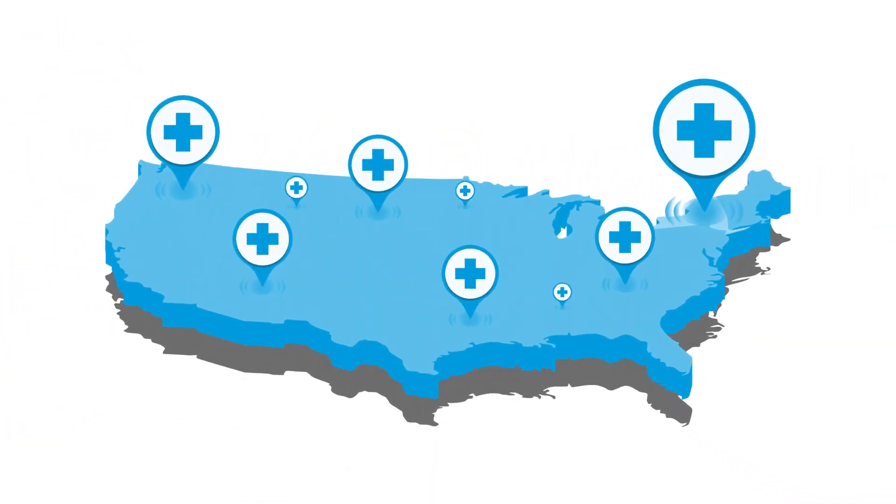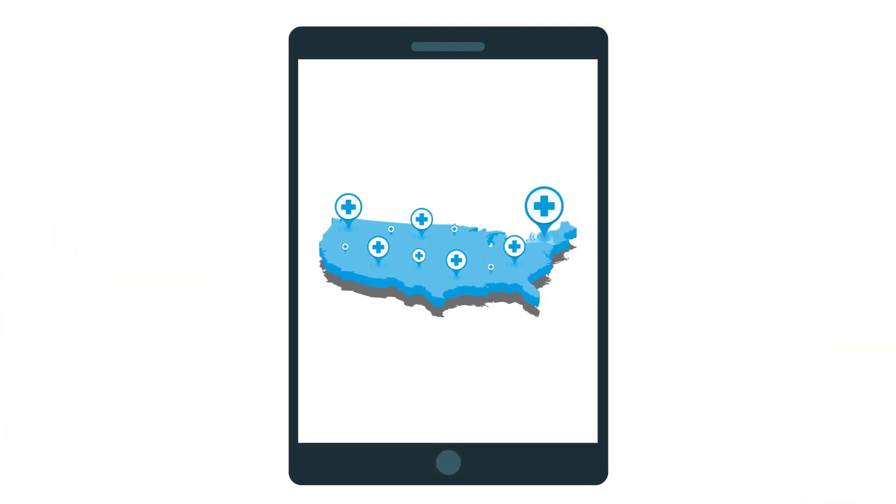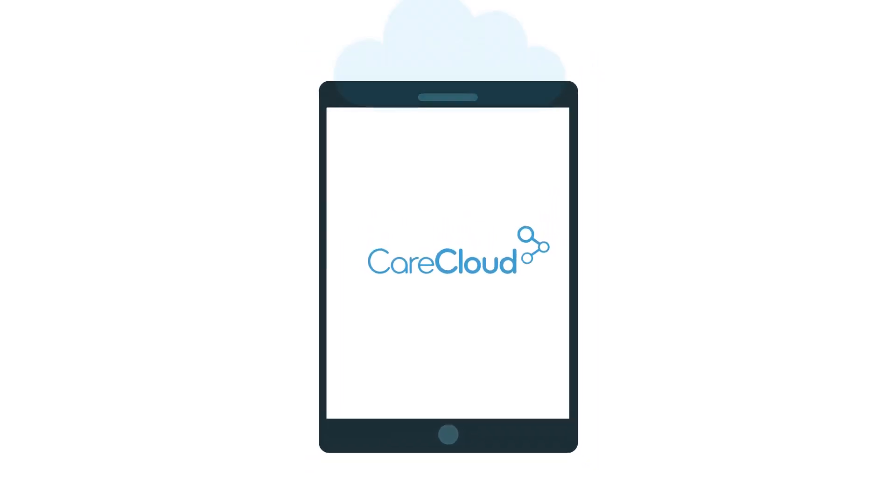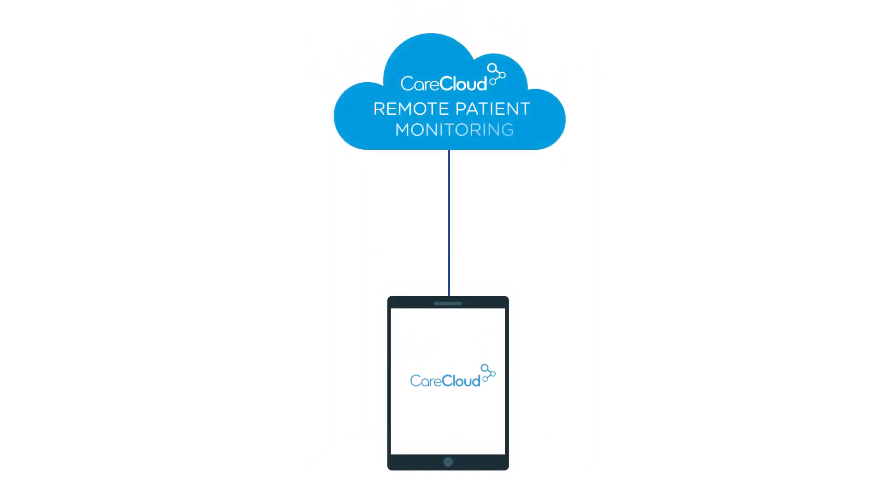Healthcare in the USA is evolving with technological advances. CareCloud is bringing digital advancement through a real-time, data-driven remote patient monitoring solution.